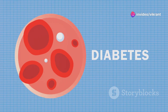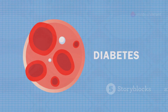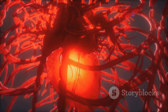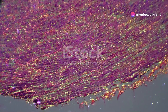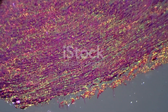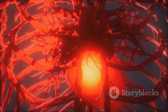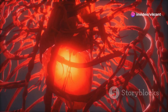However, this delicate balance can be disrupted, leading to a condition known as endothelial dysfunction. Endothelial dysfunction, or ED, is like a glitch in the intricate machinery of our blood vessels. It occurs when the endothelium, our body's inner lining, loses its ability to function optimally. This dysfunction disrupts the delicate balance within our blood vessels, leading to a cascade of events that can harm our cardiovascular health.